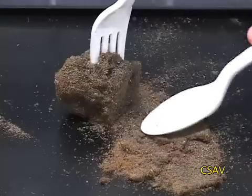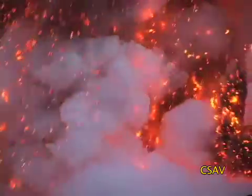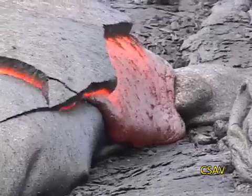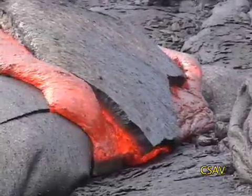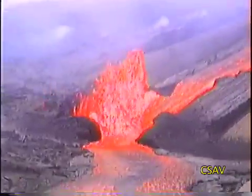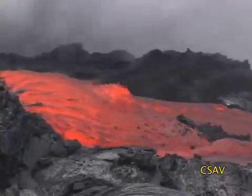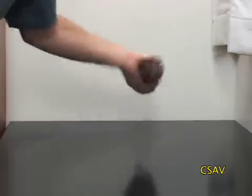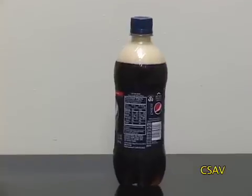Why are these rocks so full of bubbles? Well, they form during a volcanic eruption of Kilauea — not the gentle kind, where the volcanic gas has already escaped, but during a fountaining phase. Volcanic gas is dissolved inside molten lava, just like carbon dioxide is trapped inside a soft drink.